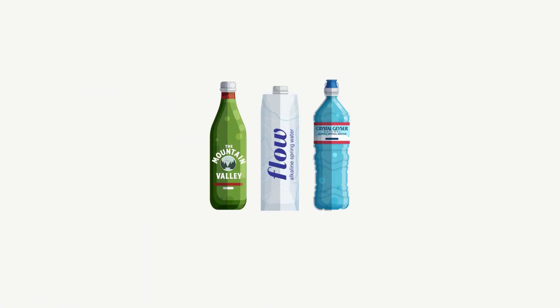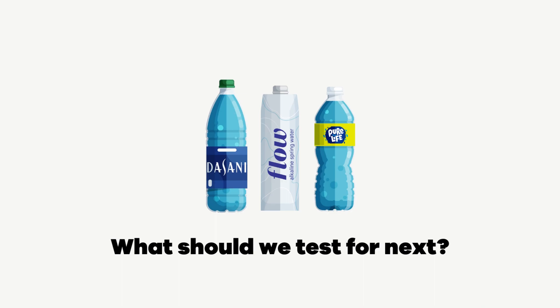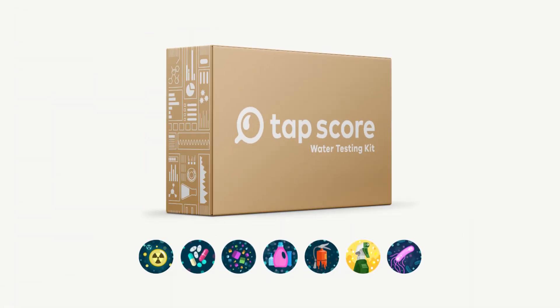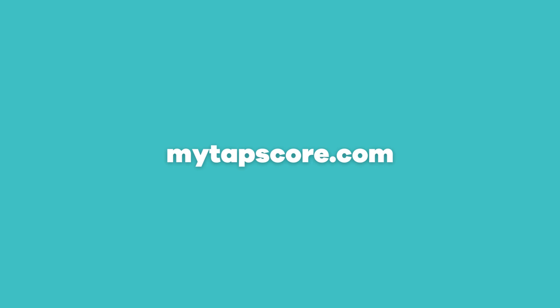So that's it — what do you think? Should we test a different brand, or maybe we should test FLOW for something else entirely? TAPScore Water Testing Kits allow you to test your water for anything you can think of, including microplastics, radionuclides, forever chemicals, pharmaceuticals, and much more. Let us know in the comments and don't forget to follow us so you can get the next lab results.